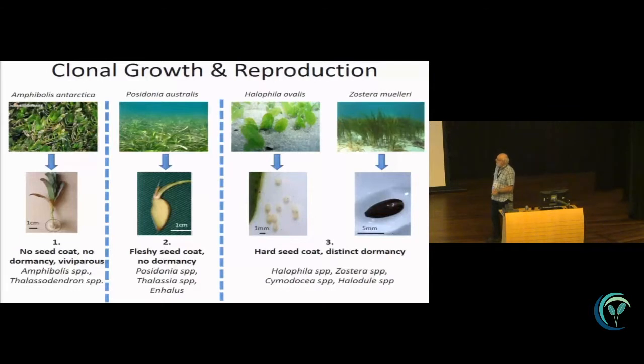Amphibolis antarctica and Thalassodendron produce viviparous seedlings. Posidonia australis has this fleshy seed coat — there's no dormancy, and the seed comes out basically already growing. Thalassia does that as well. Halophila ovalis and Zostera are classic examples of hard seed coats with distinct dormancies, as we've heard from the previous talk. And in the tropics, Syringodium and Halodule do the same.